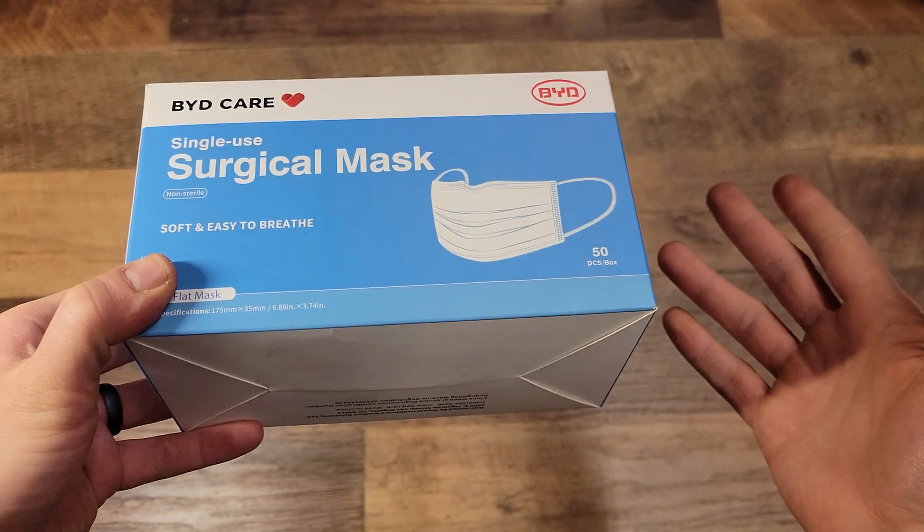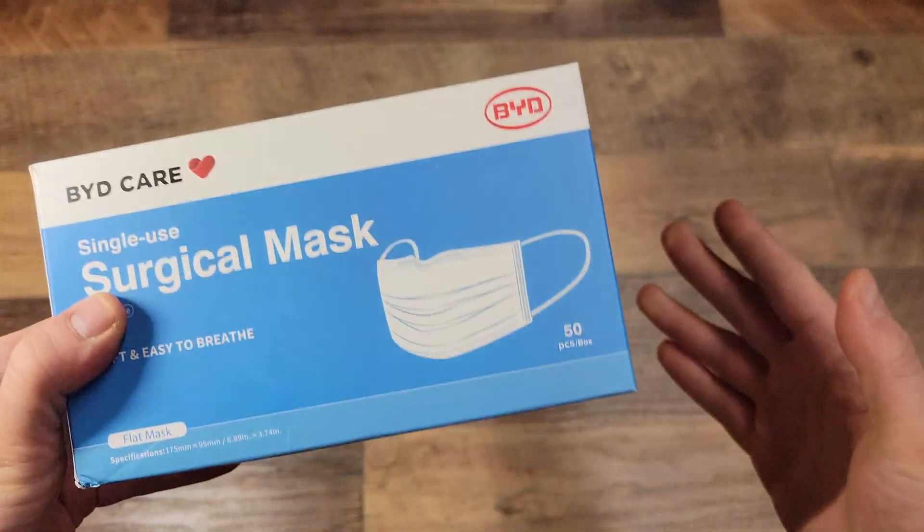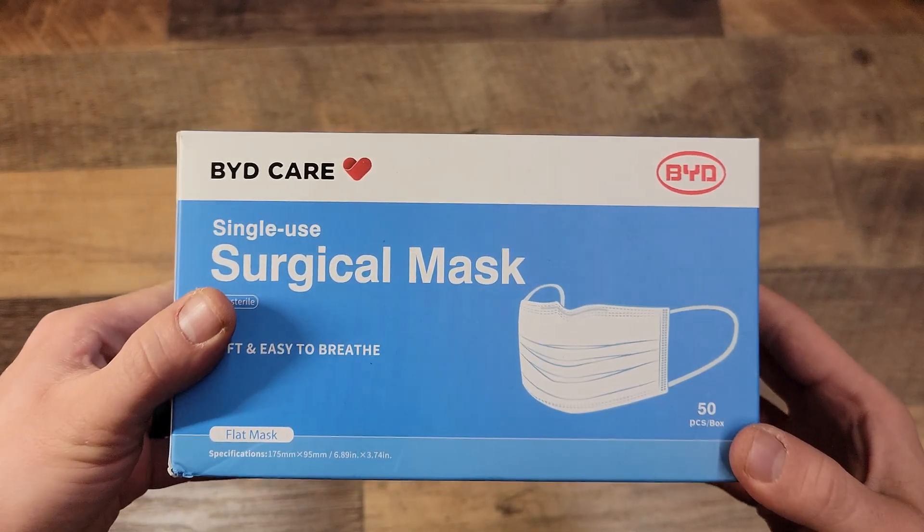I just wanted to show everyone that these things don't last forever. Even if you save them, the materials are still going to break down. I'm not an expert — this is just what I've noticed from the manufacturer's packaging.